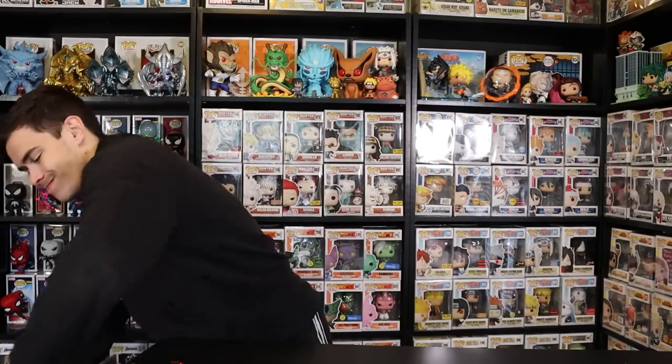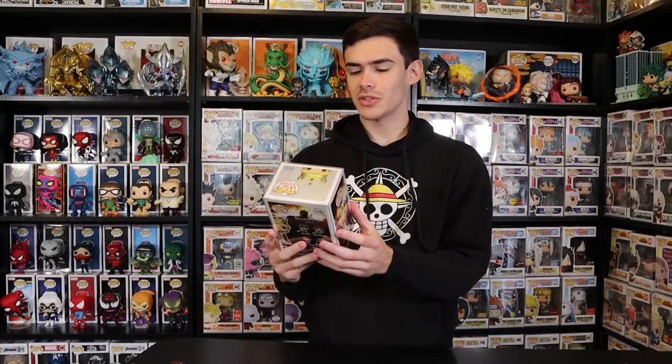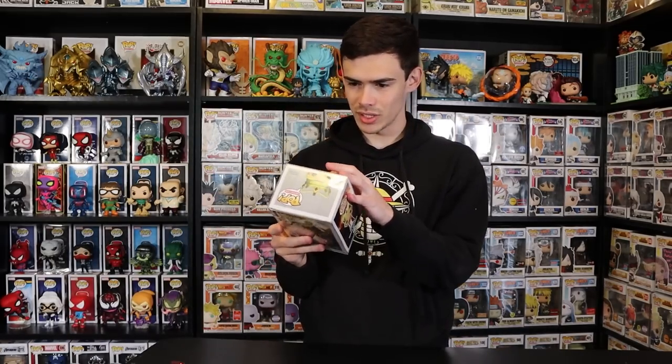This box literally weighs like 20 pounds, it's insane. Alright, let's get this open. Our first exclusive is Queen Historia — oh, she's a great looking pop, that's really awesome!